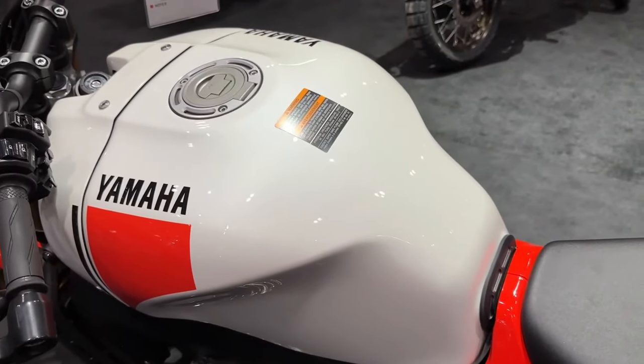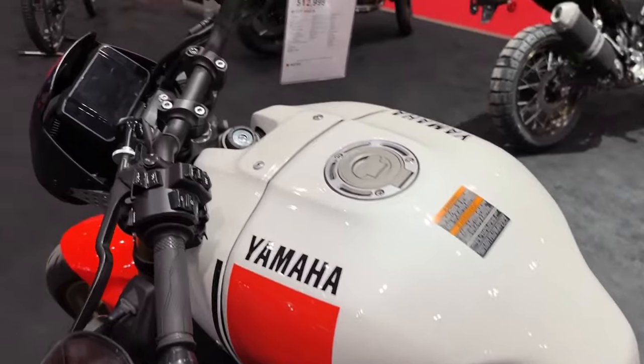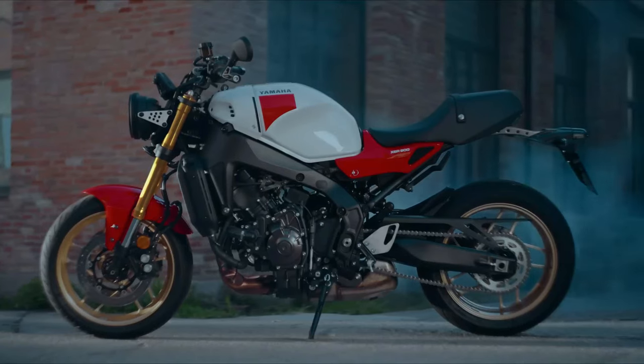The XSR900's instrument cluster combines retro aesthetics with modern functionality, featuring a classic analog tachometer complemented by a digital display for essential information such as speed, gear position, and fuel level.